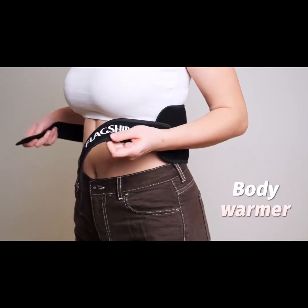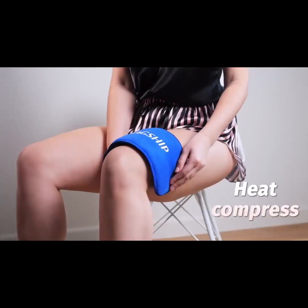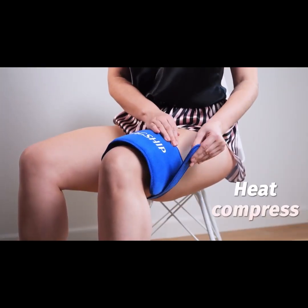Now you have an excellent body warmer if your jacket is too light, or a heat compress if you're straining a muscle.